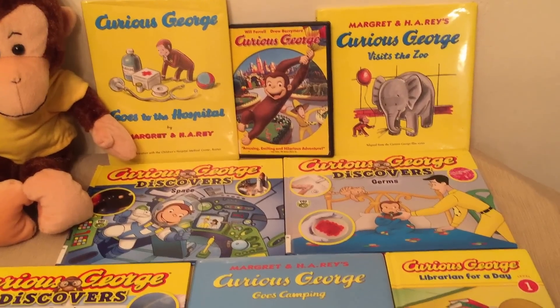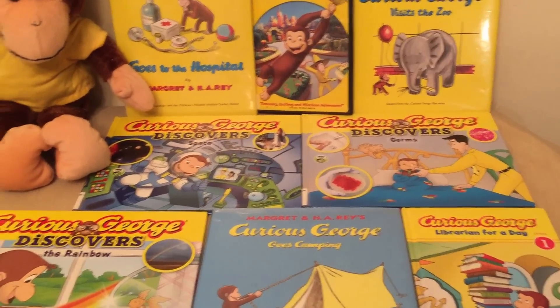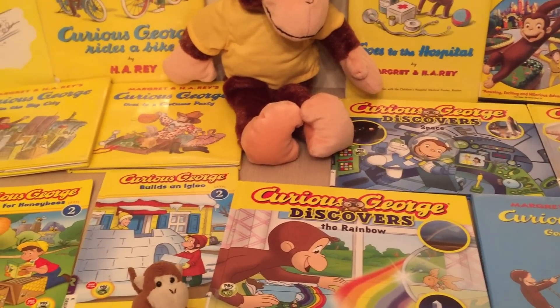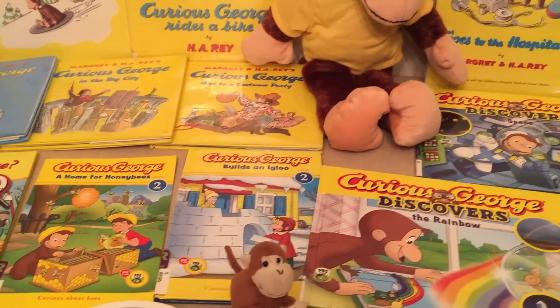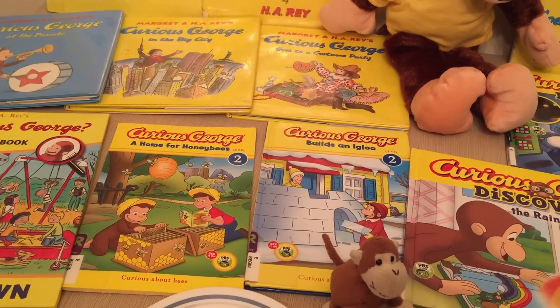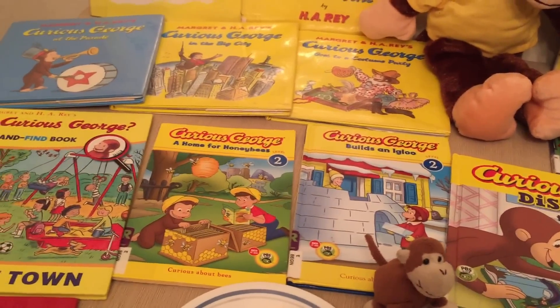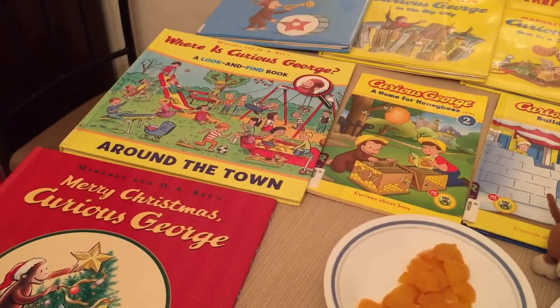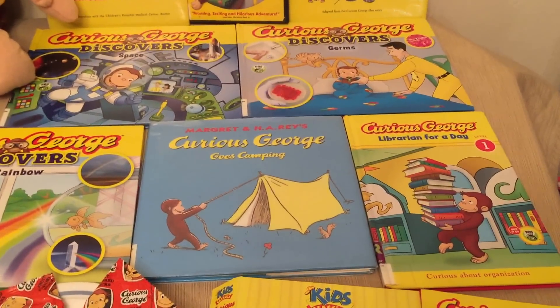Curious George Visits the Zoo, Curious George Discovers the Rainbow, Curious George Builds an Igloo, and Curious George at Home for Honeybees, and last but not least, we have Merry Christmas Curious George and Librarian for a Day.